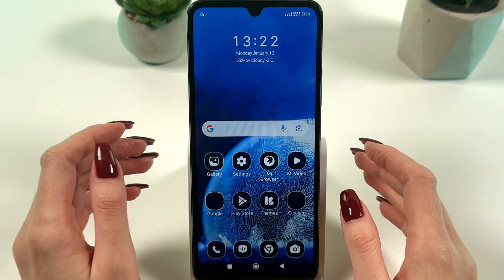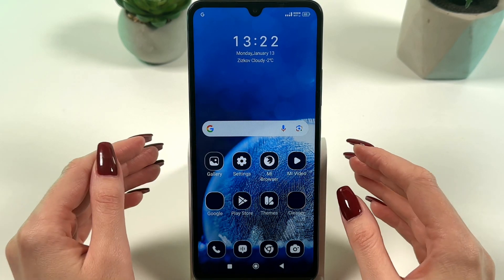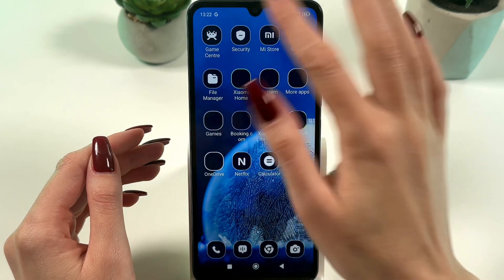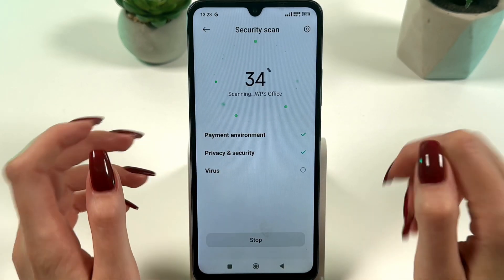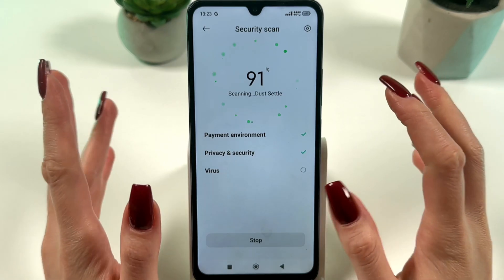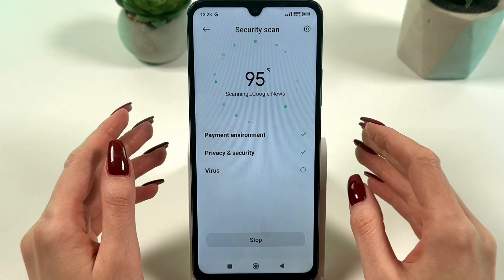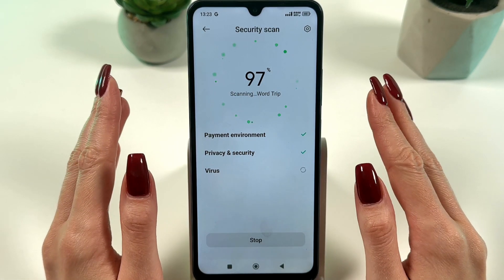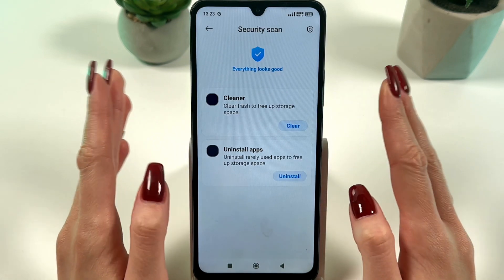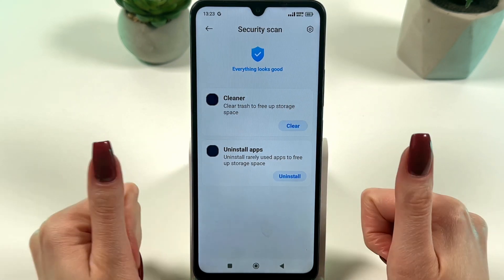You can also check your phone for malware or resource-intensive apps. Scan your phone using the Security app and choose Security Scan. Your phone will scan for suspicious or resource-intensive apps, and if you find any, just uninstall them. As we can see, everything looks good — no viruses. That's great.